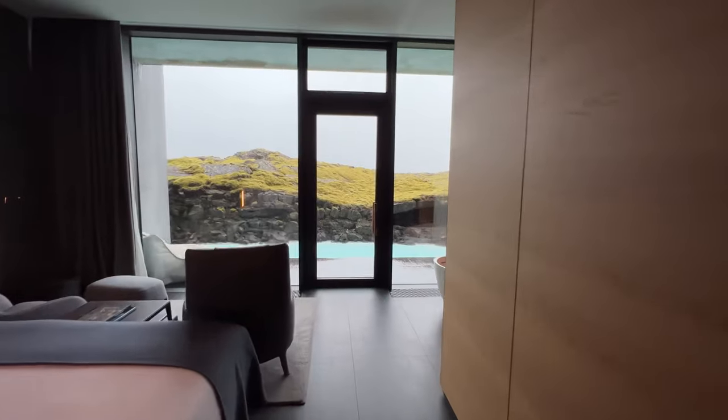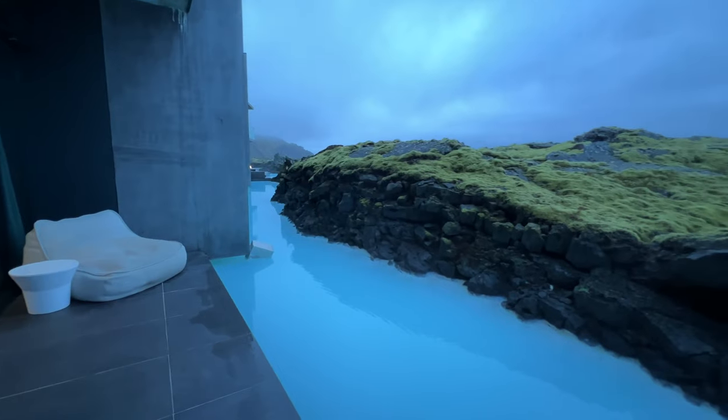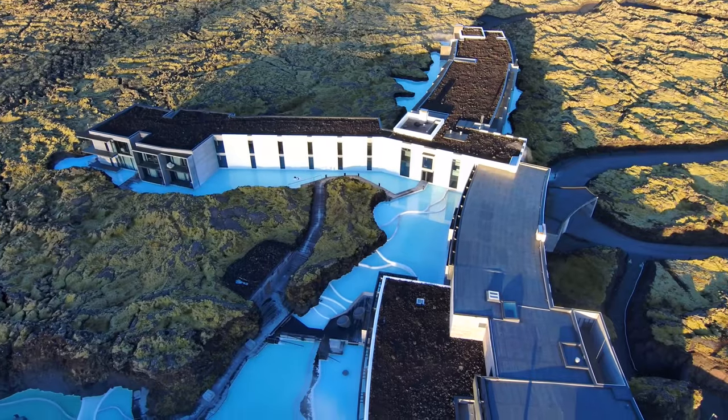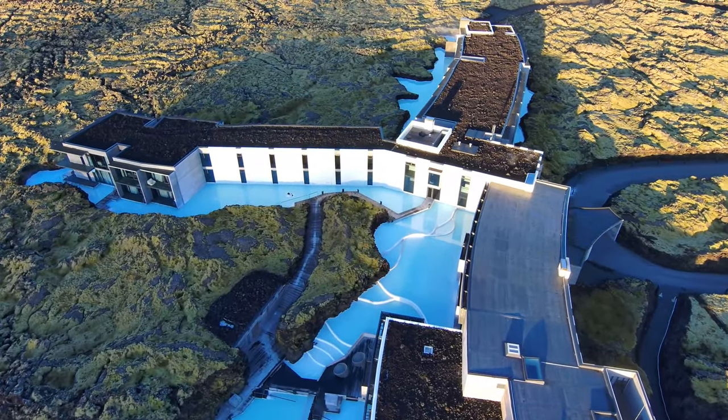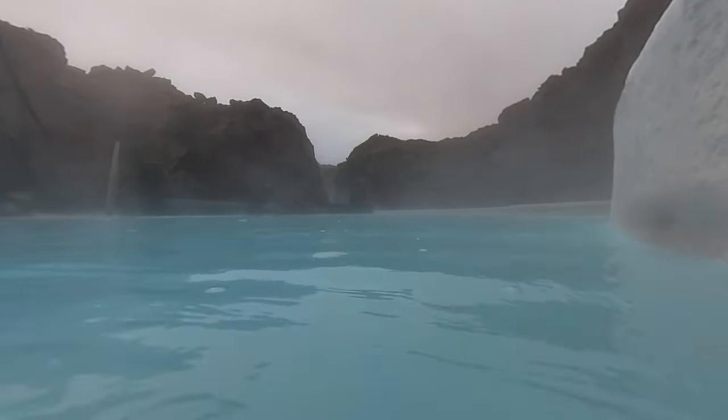This is one of those places where you really don't want to leave your room — but you might want to, because the hotel is surrounded by beautiful blue water that flows into thermal baths you access through Iceland's fanciest spa.